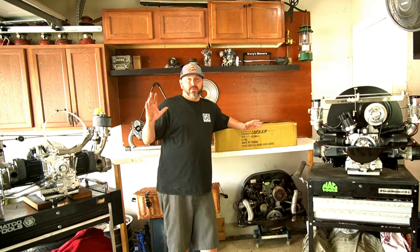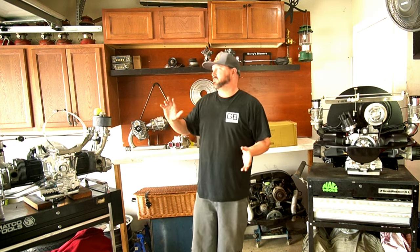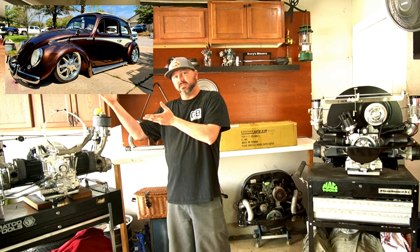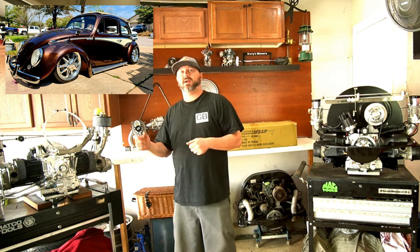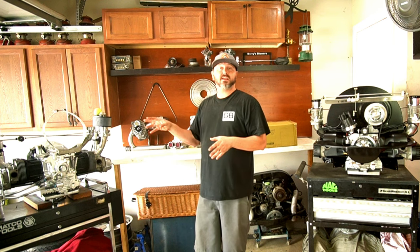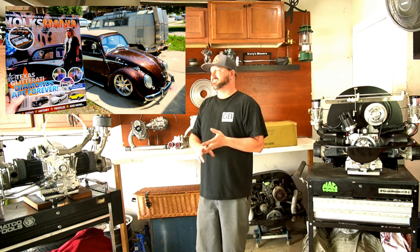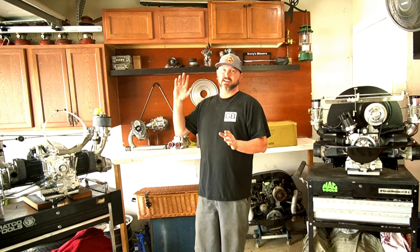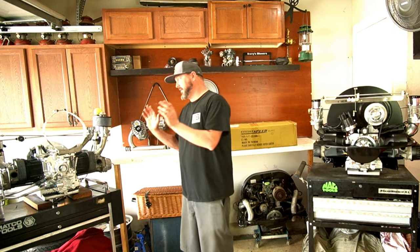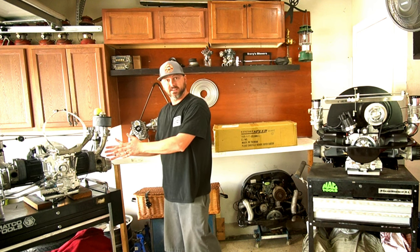We got some new things in the shop — I can never have an empty shop for long. This car came in just yesterday. This is Bobby and Sheila's ragtop. You might recognize it — it was on the cover of Volksmania, it's been to SEMA, it's been all over the place. It's an internet sensation, really nice car. They brought it in because they're getting a two-liter motor which I still have to finish putting together for them.